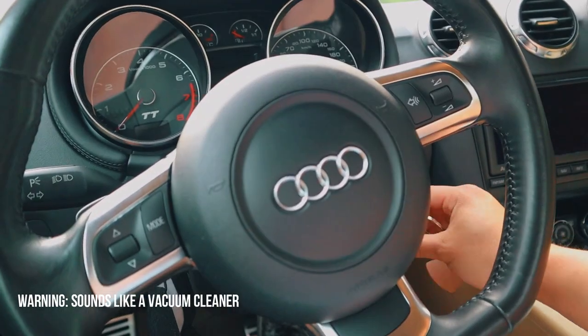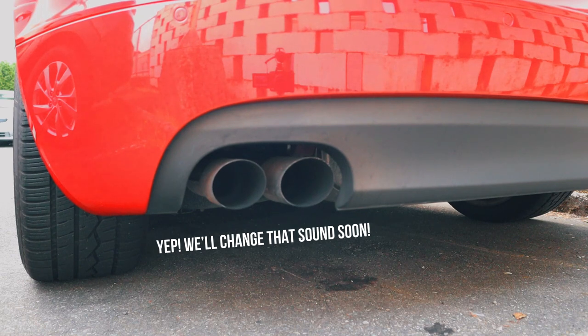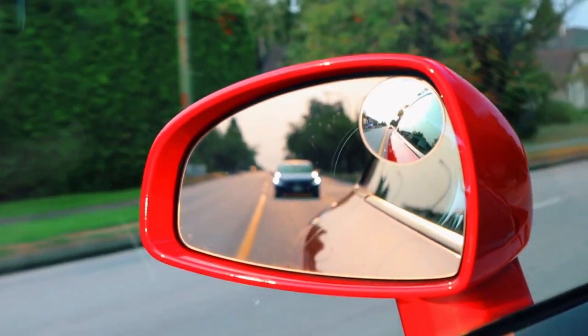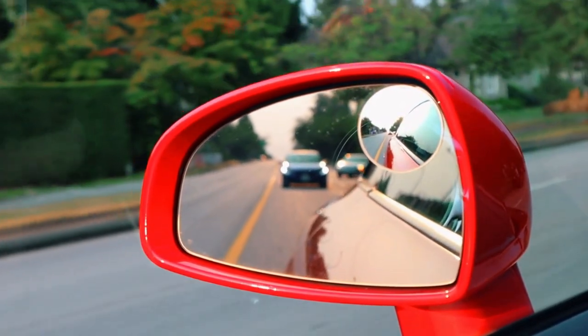Hey guys, good morning and welcome to another vlog. Today is going to be another amazing day. I'm still a bit sleepy but we are heading to another Cars and Coffee meet and it's going to be at Spanish Banks again. This is going to be an absolute blast, but first thing we got to do is get our coffee. Thank you — we're definitely off to a great start.